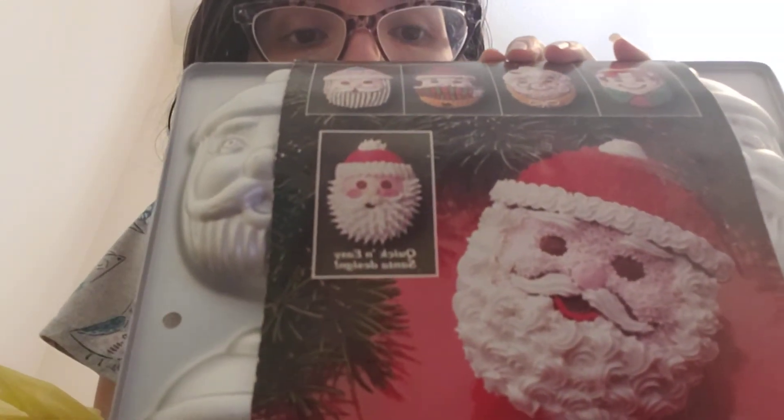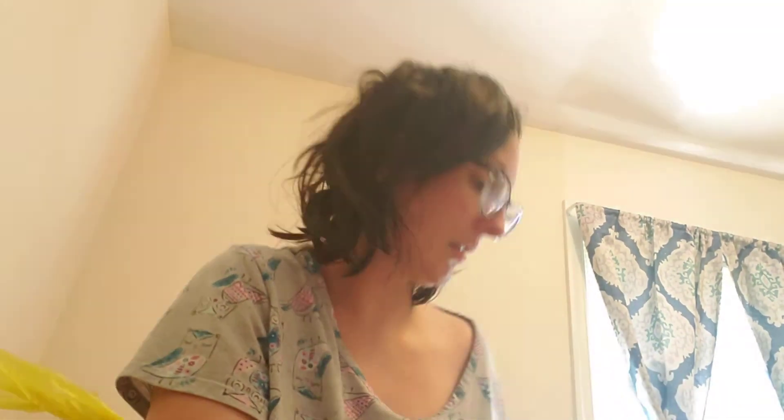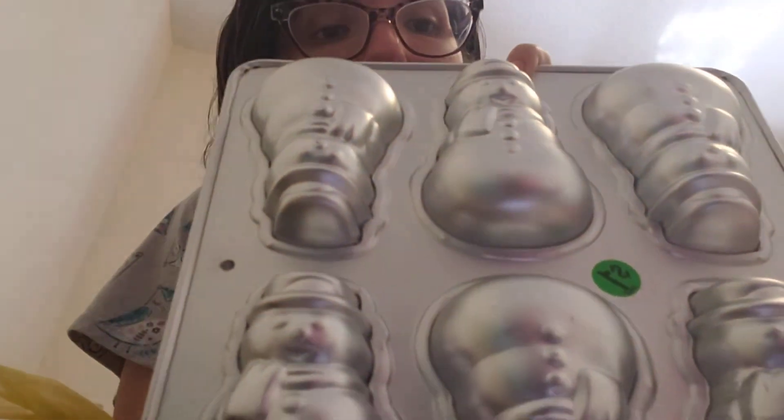Then I found these really cool, very vintage — there's a super old JCPenney sticker on it, and I don't think we have a JCPenney anymore here. I got it for a dollar. They're Santa molds — really cool. The second one didn't have its packaging but it's a snowman mold, also a dollar.